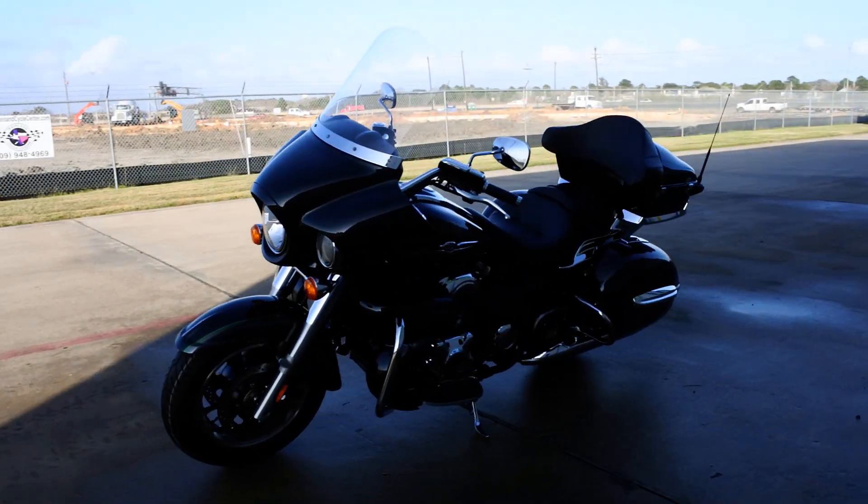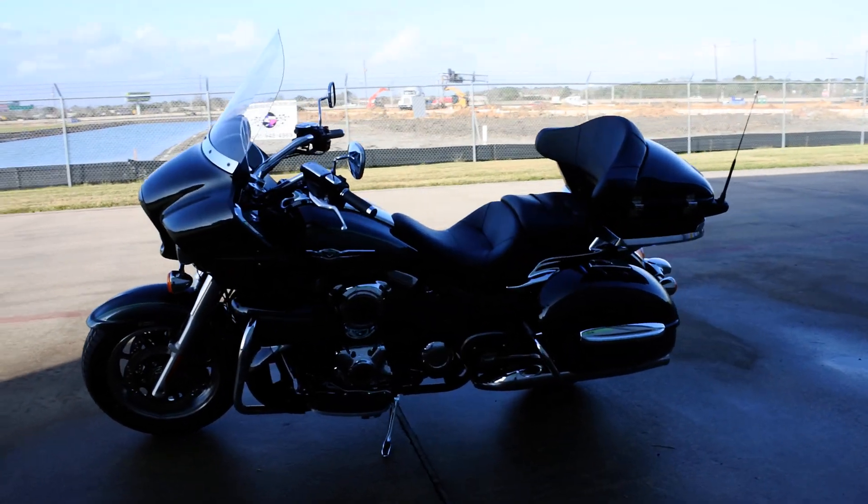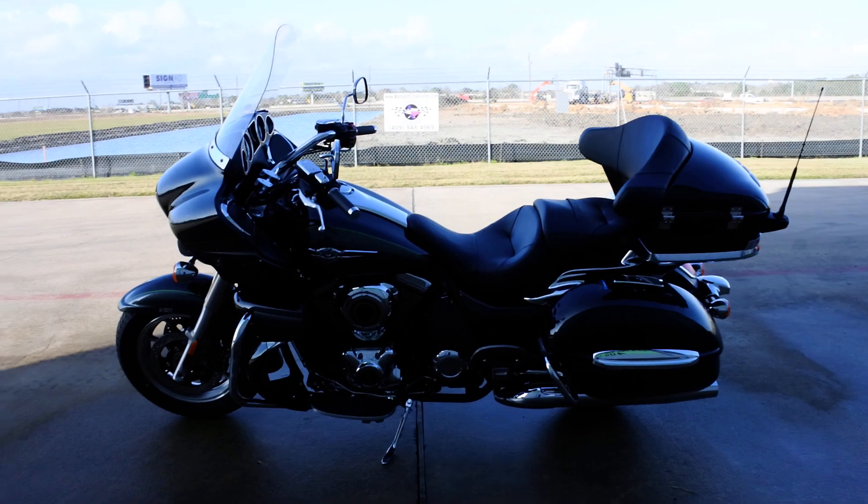These are all ABS. We used to offer these with or without ABS, but now they are only made with ABS — the anti-lock brake system.